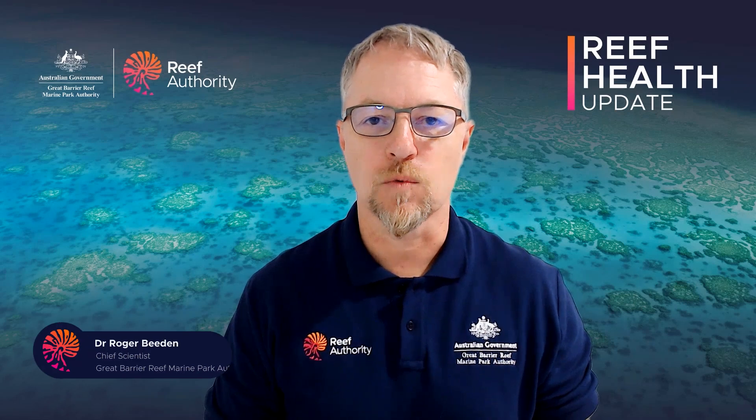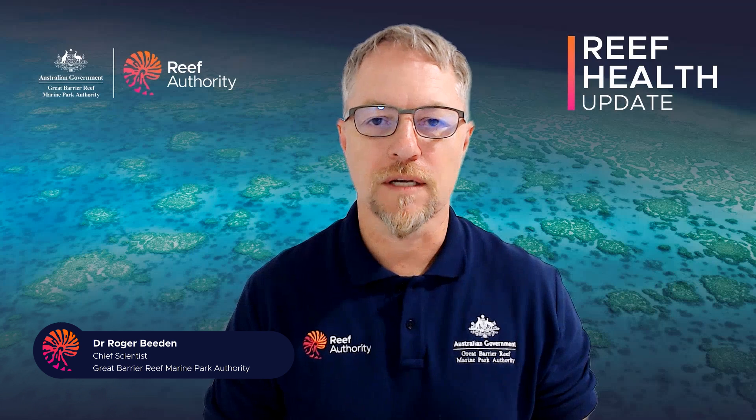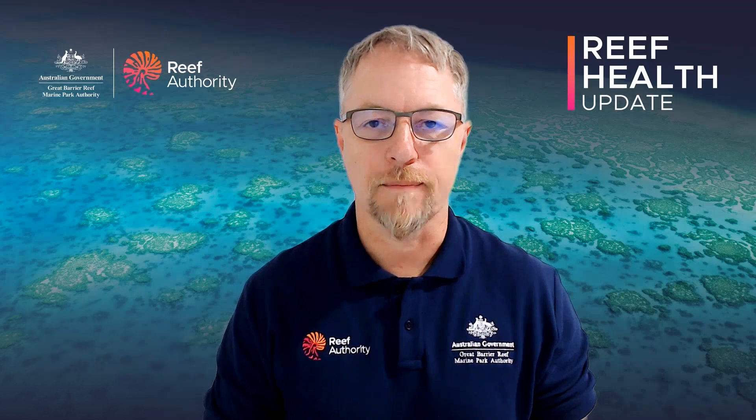Hello everyone and thank you for joining me for this week's Reef Health Update. We're continuing to work with our partners to understand conditions across the Great Barrier Reef.